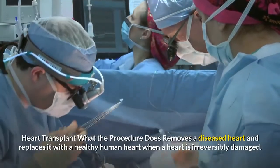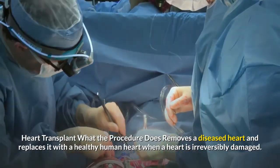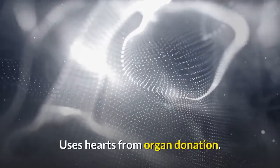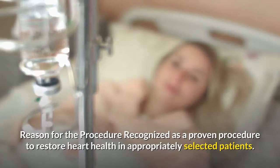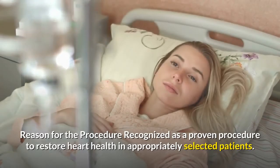Heart transplant: what the procedure does — removes a diseased heart and replaces it with a healthy human heart when a heart is irreversibly damaged. Uses hearts from organ donation. Reason for the procedure: recognized as a proven procedure to restore heart health in appropriately selected patients.